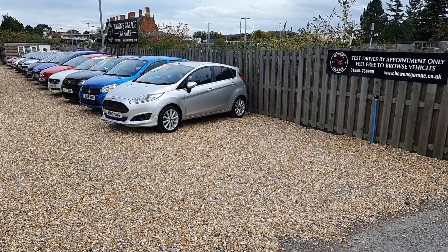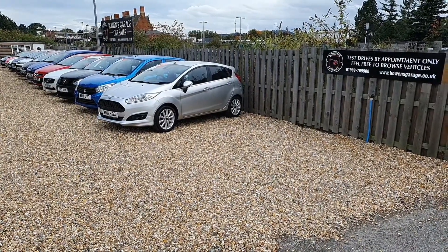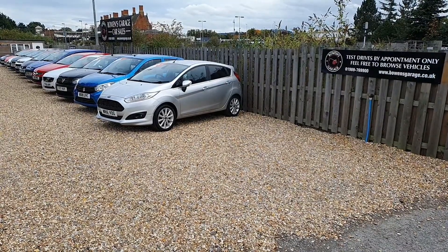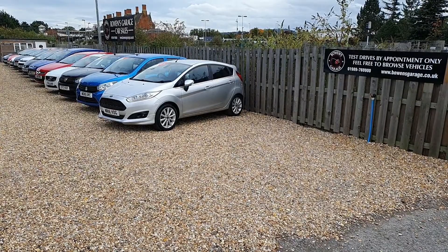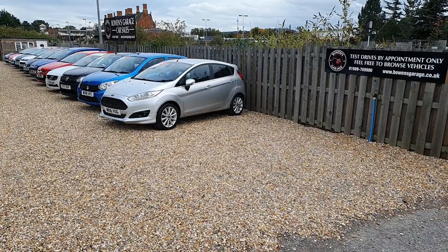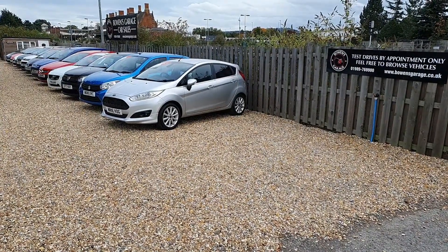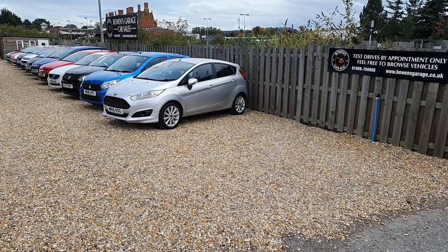As you can see from the sign on the right hand side, this is an appointment only site. So if you see a car on the website you can make an appointment to see us here for any of the cars we've got in stock in Hereford, or if you see a car on the website that's in Ross and you're based in Hereford, we can arrange that for you, and vice versa. If you live in Ross and you see one of our cars here in Hereford, give us a shout and we will get it over to Ross for you to have a look at.